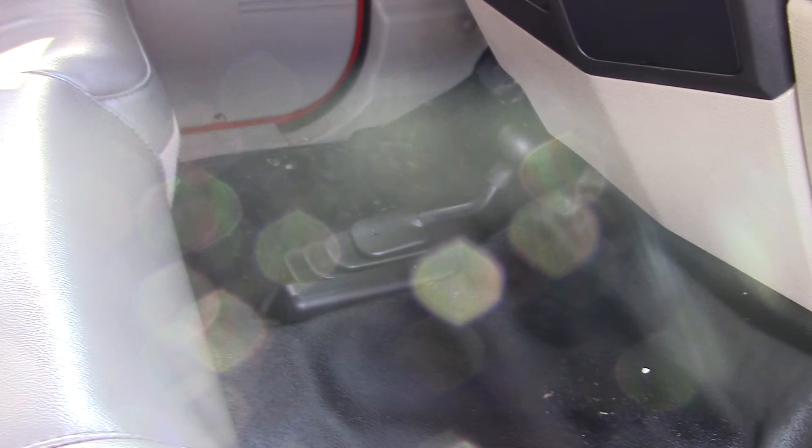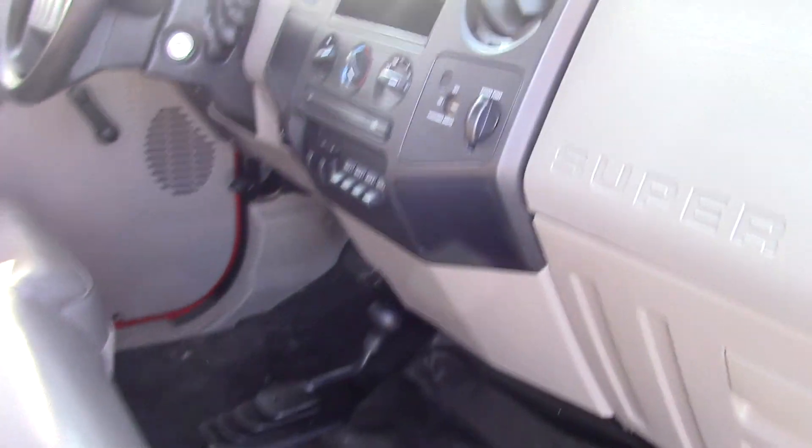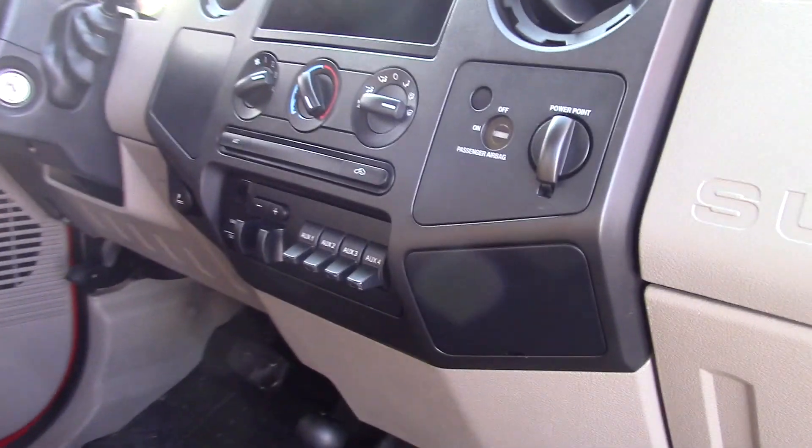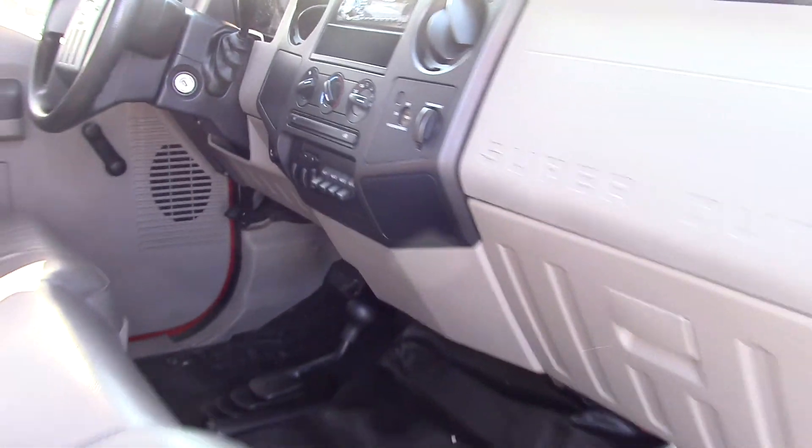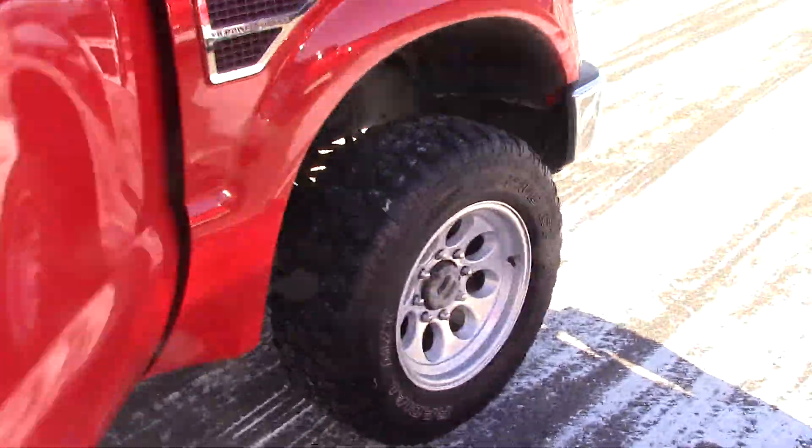It is a four wheel drive truck. All the heating and air, auxiliary switches, and a trailer brake controller. It really is a nice truck.